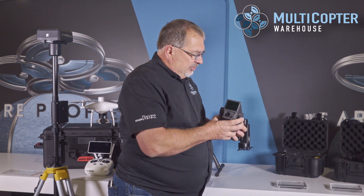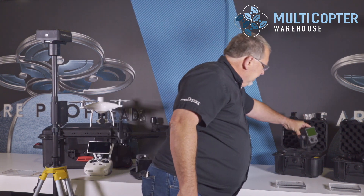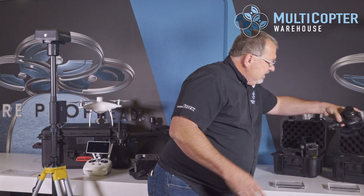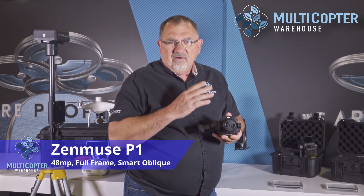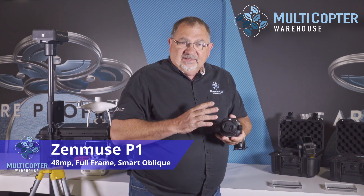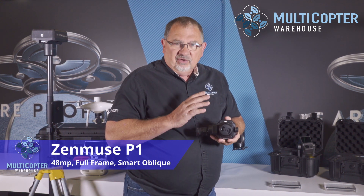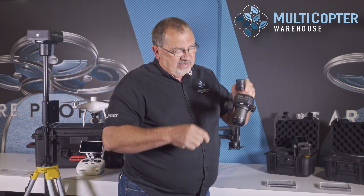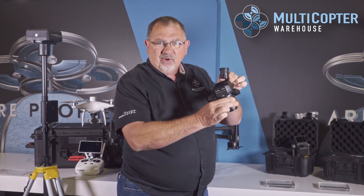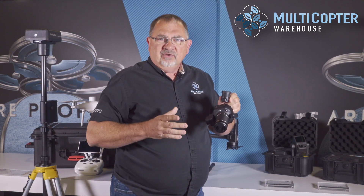The other unit I want to talk about is the P1. The P1 is DJI's full-frame 48 megapixel sensor and is going to be the ultimate camera for photogrammetry — not only because of the high resolution, but because of a feature called Smart Oblique. What Smart Oblique does is while the drone is flying, the camera is actually spinning around getting multiple angles continuously during the flight.